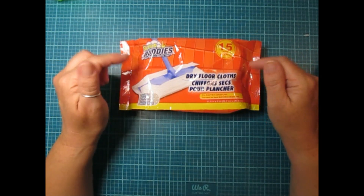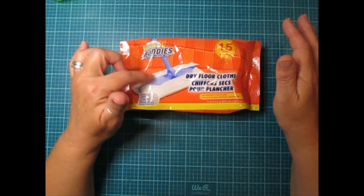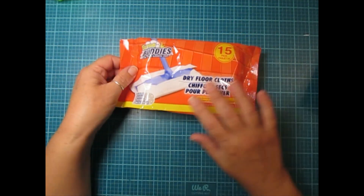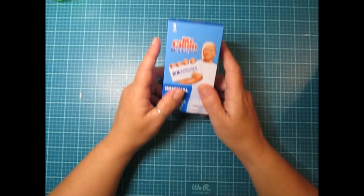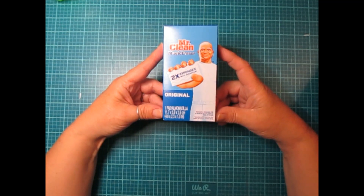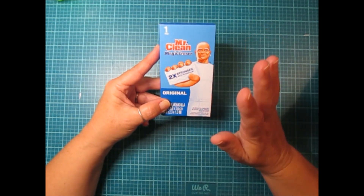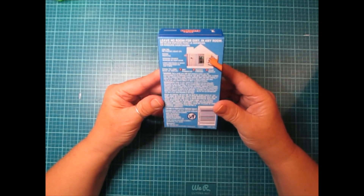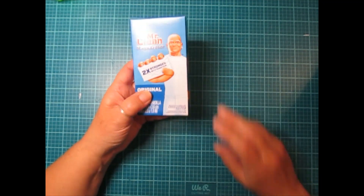My favorite Scrub Buddies dry floor cloth cleaners are also amazing for dusting — they really do pick up so much stuff. I put it on my dry mop, spray it with Lysol, and wipe my walls down with it. You get 15 cloths in a pack, which I think is a really good deal — one of my favorite buys at the Dollar Tree. I also picked up a Mr. Clean Magic Eraser; I love this for my tubs and shower. It cleans so well — they make generic forms but I think the original holds up really well.